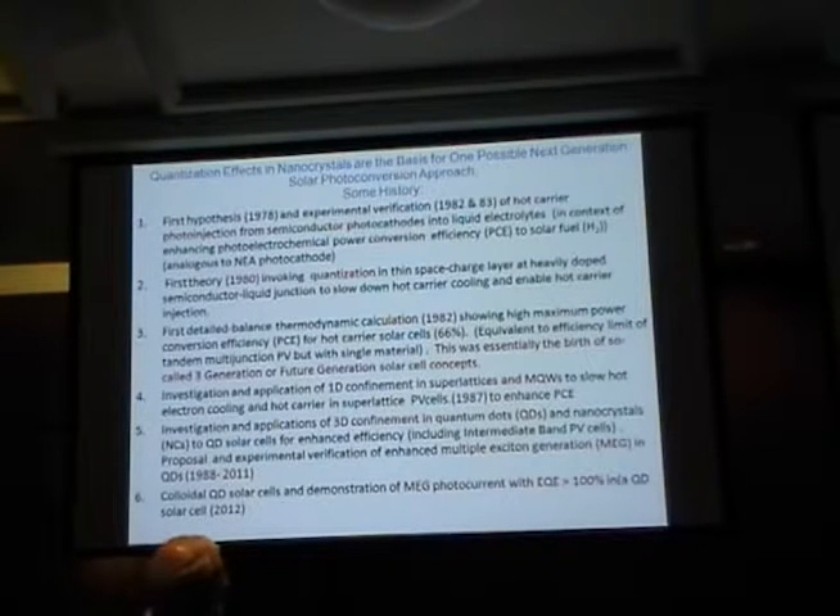We tried to improve the efficiency of water splitting by using hot carriers, and quantization was invoked back in 1980 — but it was quantization in the space charge region, which is the region of the semiconductor where the electric field is produced when it equilibrates with a second phase. When Fermi levels equilibrate between two phases, you produce a double layer of charge, creating an electric field. It's called a space charge because the electric field is extended over a finite space.